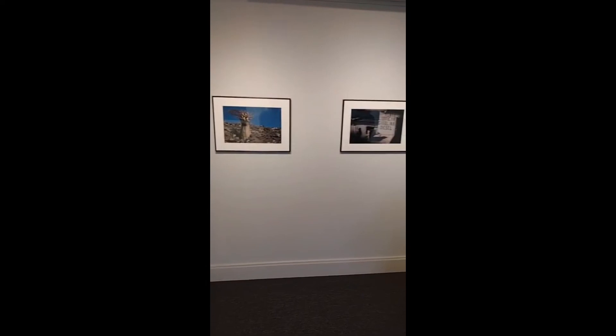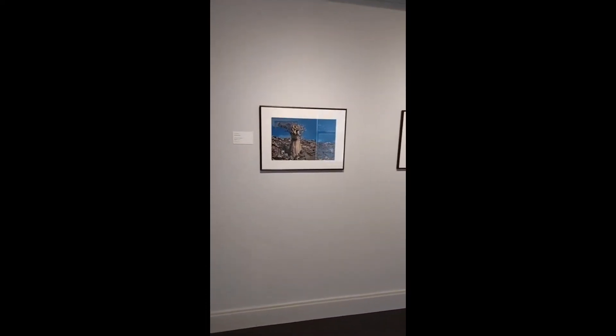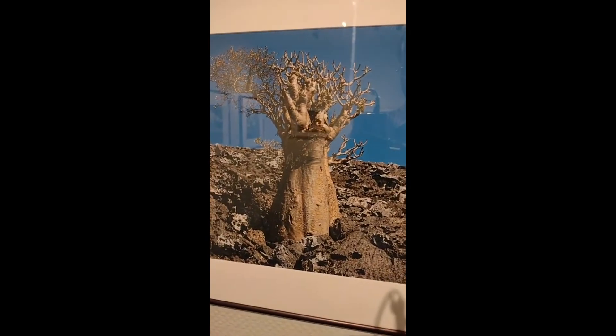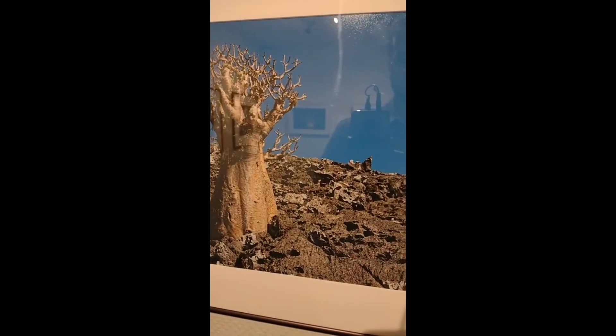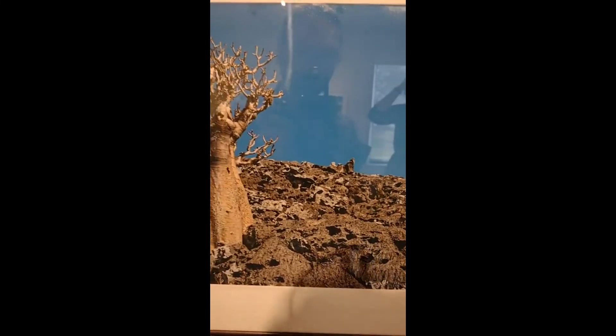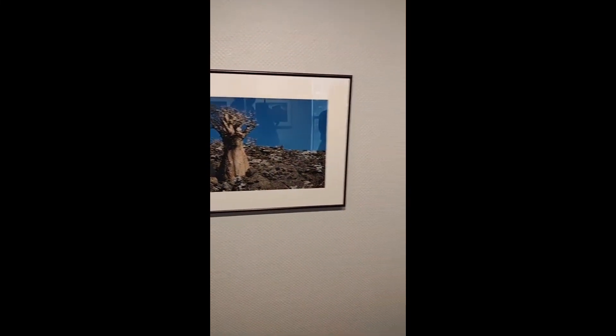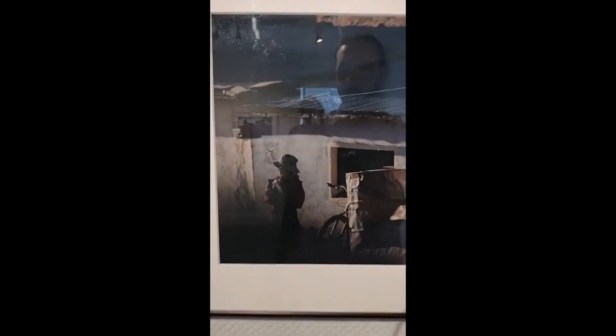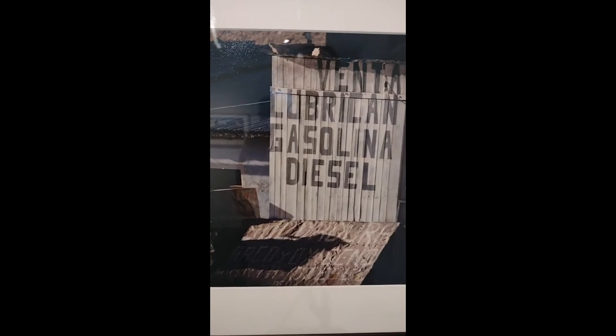Here are two pieces by Andrew Holman to finish off this little room. This is Sokatra Bottle Tree 2022 — it features what I must assume is a bottle tree on a landscape with a bright blue background. And then we have Bolivia 1 2022, showcasing several buildings with a person standing there.